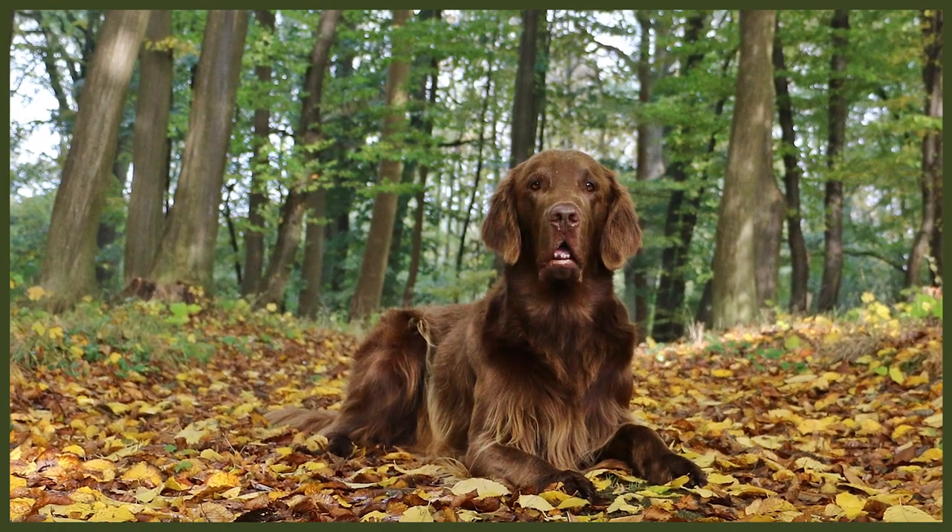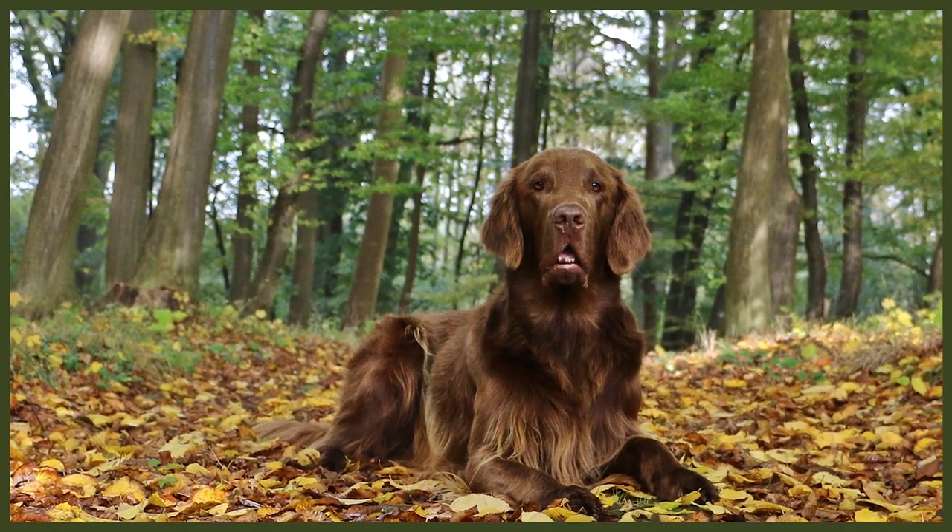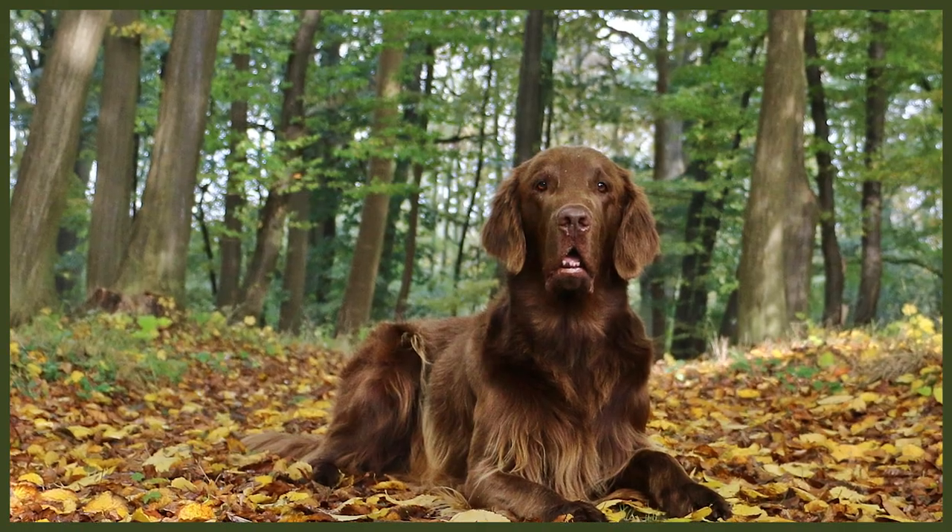The Flat-Coated Retriever is a large muscular breed. They have a long muzzle with strong jaws and ears that are small and sit close to their head. They have almond-shaped brown eyes and friendly expressions. Their body should be muscular and not overweight, with a deep broad chest, and a feathered tail carried at the same height as their back. The Flat-Coated Retriever has a dense coat that lies close to their skin.